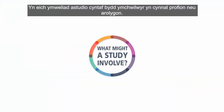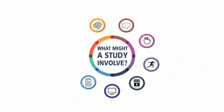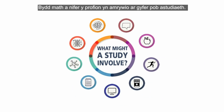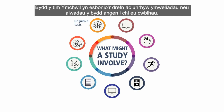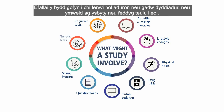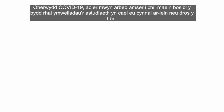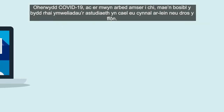Your first study visit is where researchers will carry out tests or surveys. The type and amount of tests will vary for each study. The research team will explain what's involved and any visits or calls you'll need to complete. You may be asked to fill out questionnaires, keep a diary, or make trips to a local hospital or GP. Due to COVID-19 and to save your time, some study visits may be carried out online or over the phone.